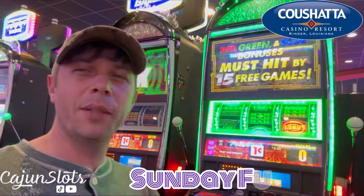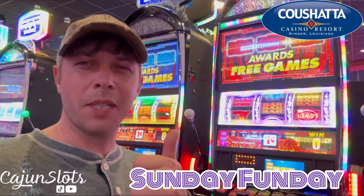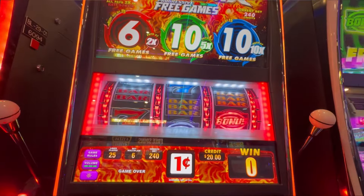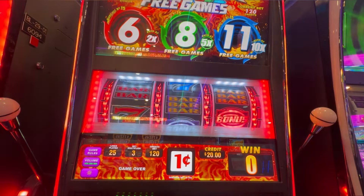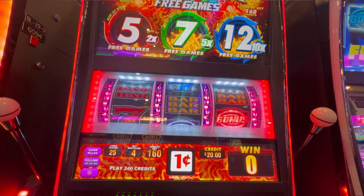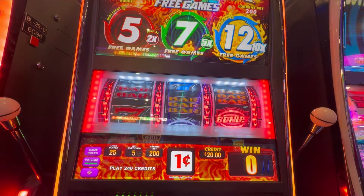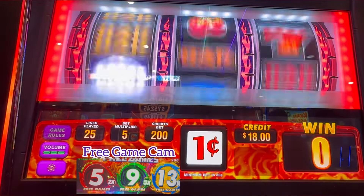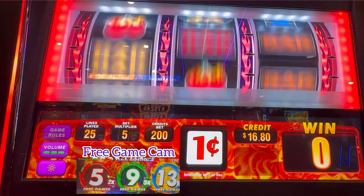Alrighty, we are going back to the old three-reel style, and we're going to try this Phoenix — let's hope for some good old luck. This is one of those Phoenix progressive games, so we're going to try it out. The progressives are different at each bet level. We're going to go with the $2.00 bet and try 10 spins.